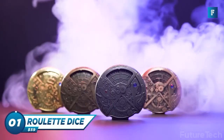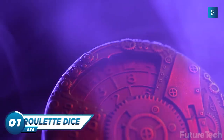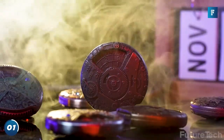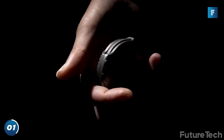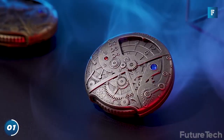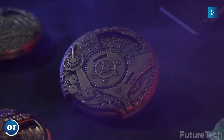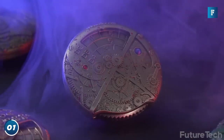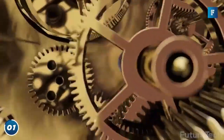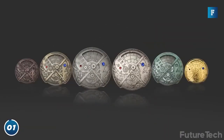Roulette Dice — have you ever wanted to feel like a steampunk James Bond while playing a game of chance? The roulette dice are somewhere between an old-fashioned die and a tiny wheel of fortune. These 100% zinc-alloy dice are tough as nails, and the machine-tooled internal mechanism guarantees a fair result with every spin. These babies are shaped like pocket watches and feature steampunk designs that make you feel like you're playing a high-stakes game in an alternative universe. So, who wants to roll the dice?